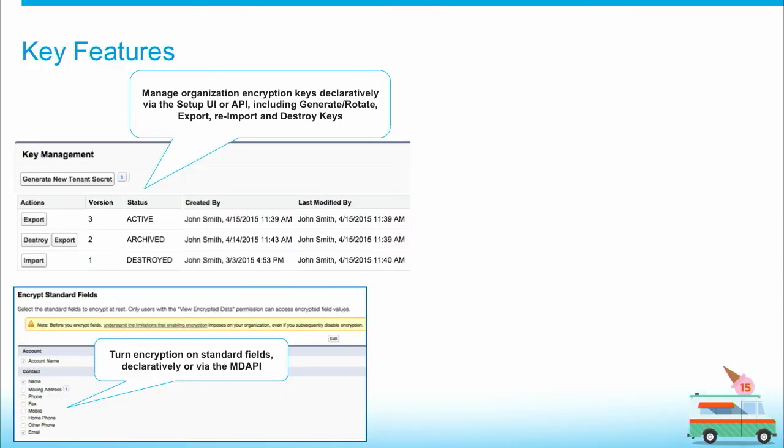Next, we have support for standard fields. We allow you to apply encryption on selected fields, mostly under the Contact entity, including the contact name, email, phone, and address fields, as well as the account name under the Account entity. Again, you can do that declaratively or programmatically via the Metadata API.